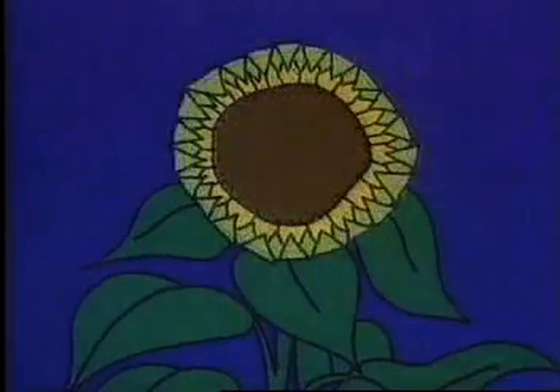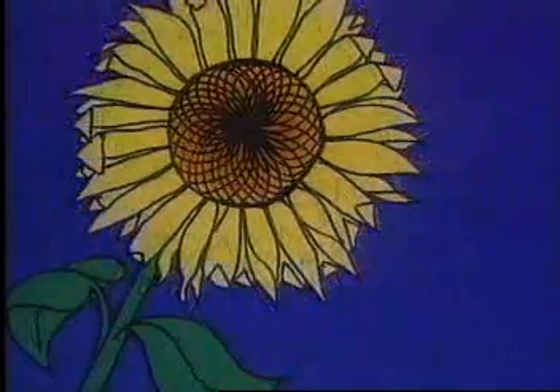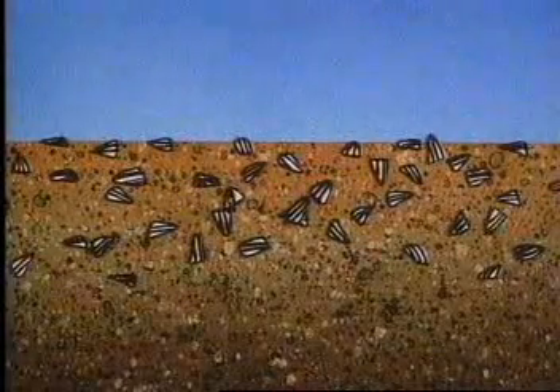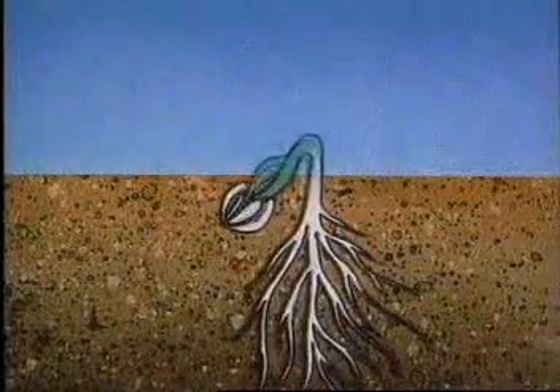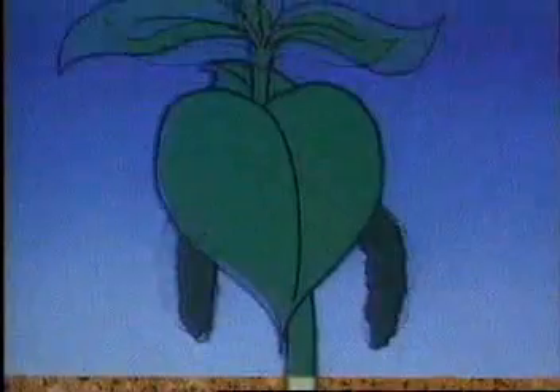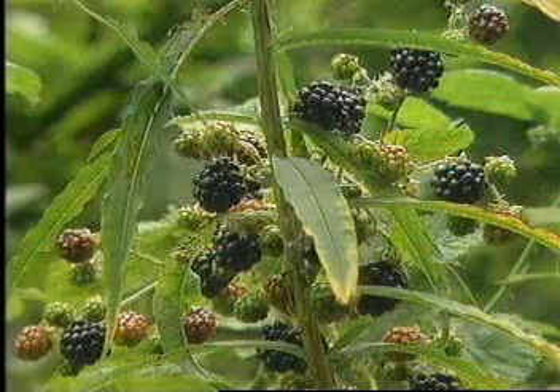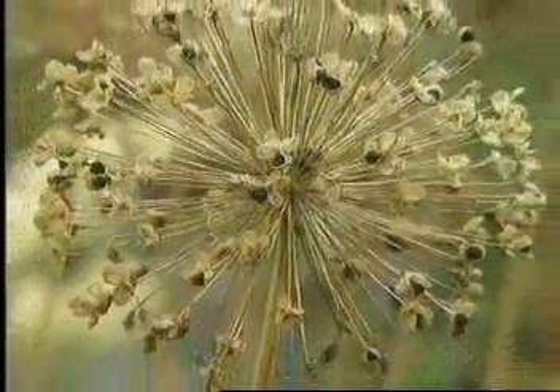A plant is a seed factory. It grows and produces a flower. Insects and the wind transfer pollen from the male to the female parts of the plant to produce seeds. The seeds then fall to the ground where they find food. With water, light, and warmth, they grow into new plants. If you look around in summer and autumn, you can see the parts of the plants where seeds grow and develop.